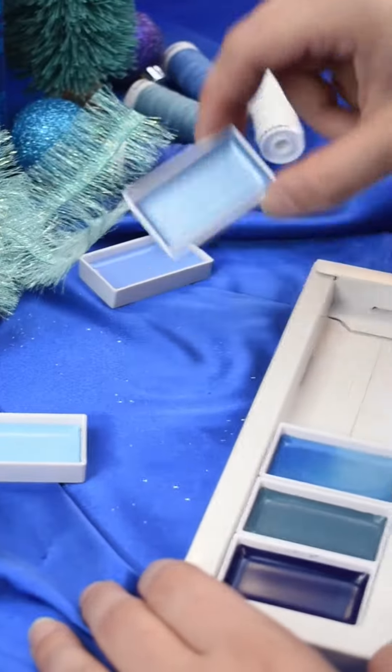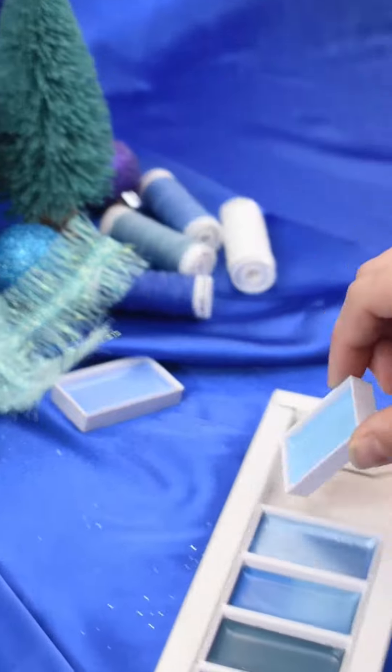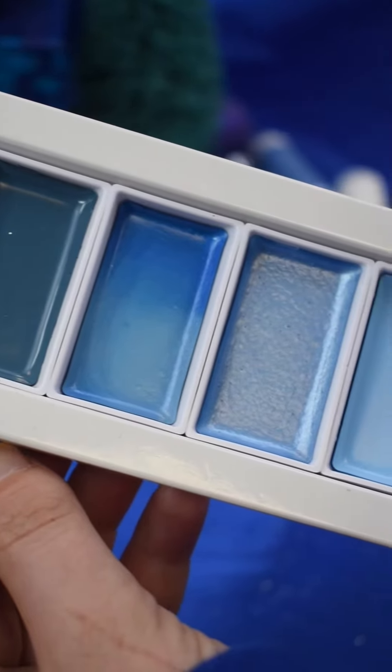Gansai Tambi Watercolors introduced individual color pans this year, allowing you to create custom watercolor palettes. These pans offer a creamy consistency and high blendability only found in traditional Japanese paints.